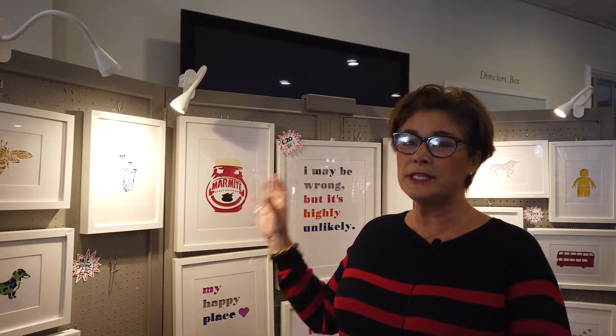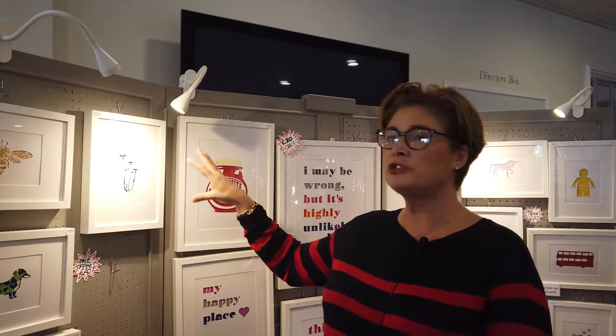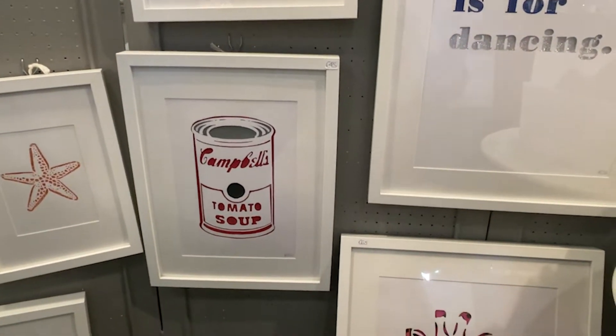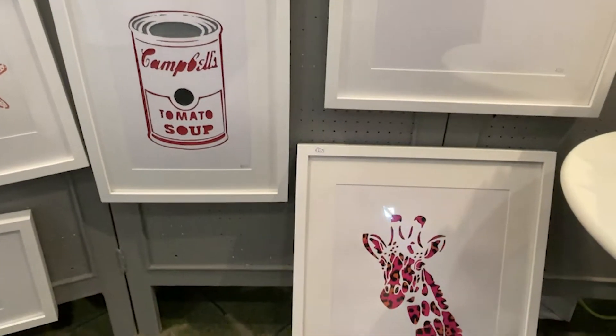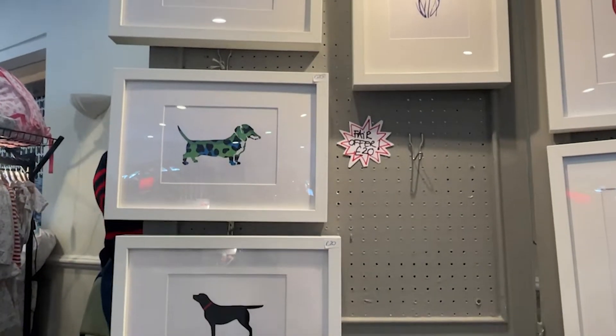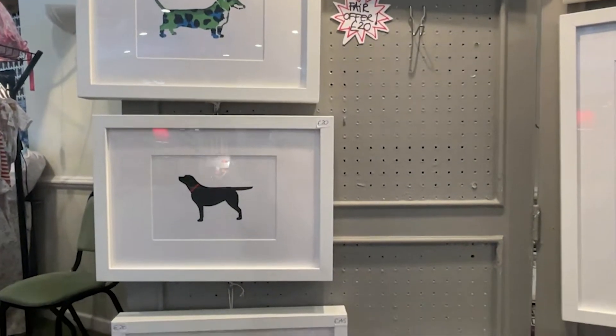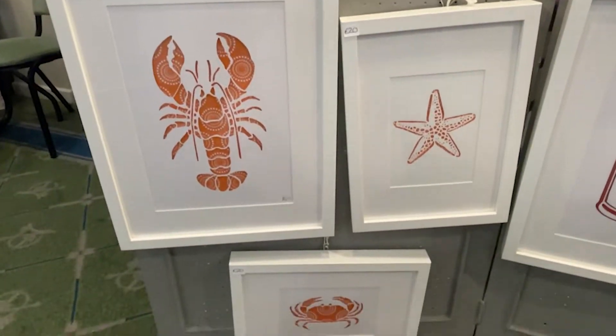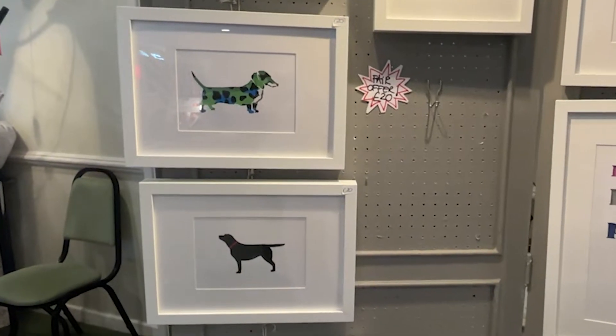These are floating paper cuts. I cut through cartridge paper and behind it are little foam blocks and then a coloured background — they're very unusual. I've never seen anyone else that does something similar. Each one is completely individual and I can personalise them at the fair while you wait. They can have a name put on them, or if it's for a dog, your dog can have its name put on them. I do loads of children's ones, so they can all be personalised, or you can buy them just as they are.